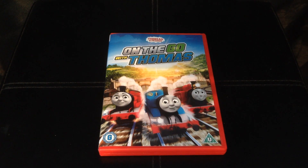Hello everyone and welcome to my latest Thomas and Friends DVD collection update. This is the first video I've uploaded since reaching my 1,000 subscriber landmark, so thank you very much.